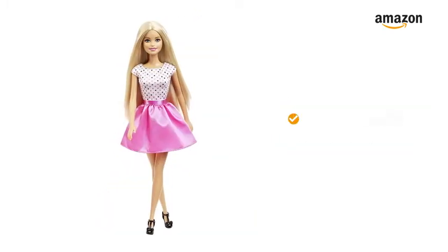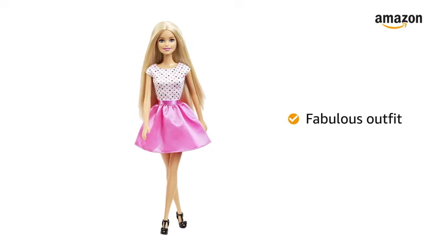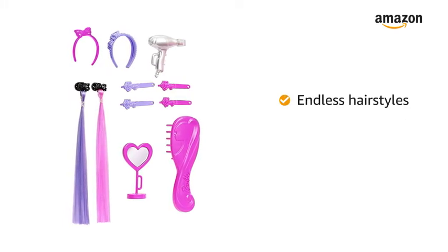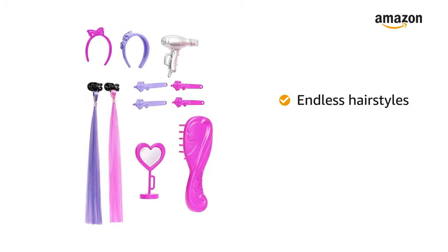The doll comes dressed in a fabulous outfit that includes a pink shimmery skirt, polka dotted top and cute shoes. Your child can create endless hairstyles for her Barbie doll with amazing hair accessories and styling tool.